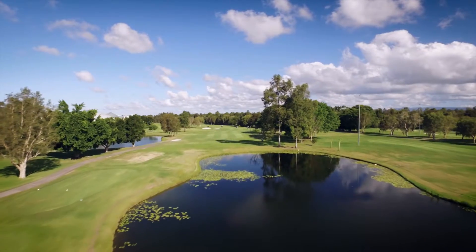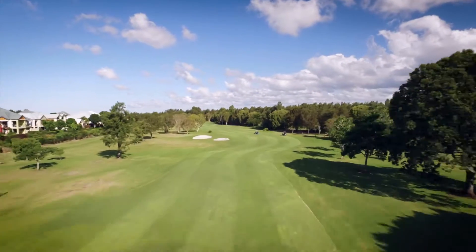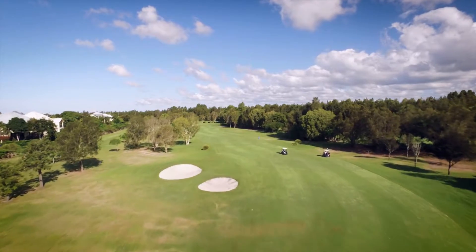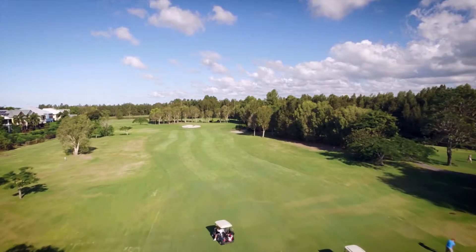The second hole is a short par 5 with OB on the left. Fairway bunkers will test your confidence and distance off the tee. It is generously open from here to the green.